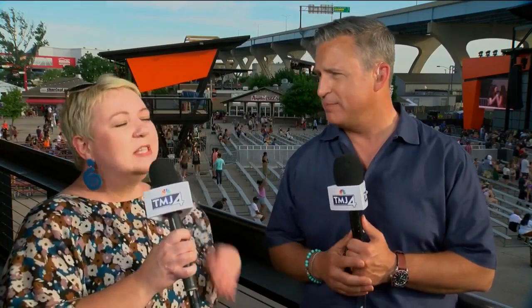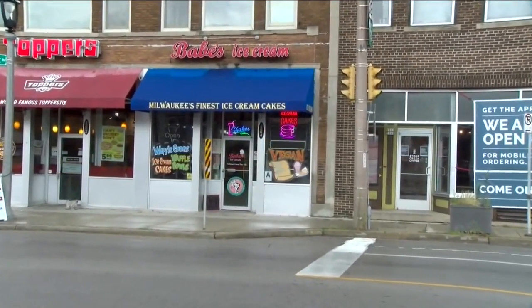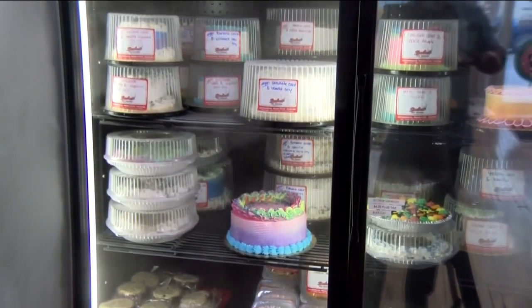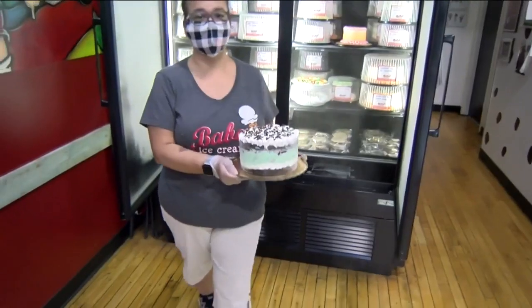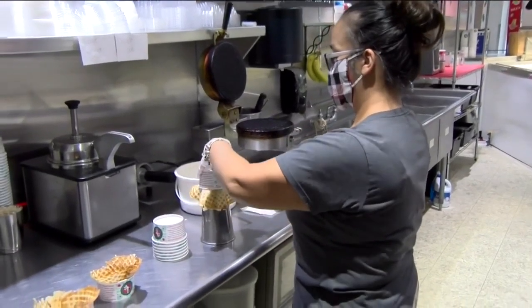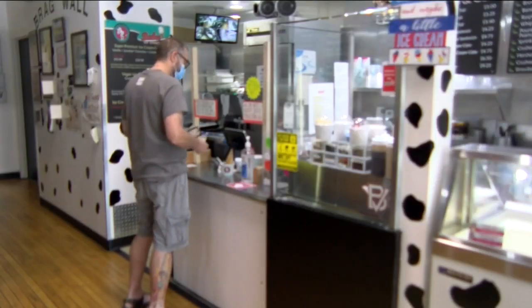If you want something more substantial than just a scoop of ice cream, you want an ice cream cake. Babe's Custard does a really good job with their ice cream cakes. It's a family-owned place in Bayview, and they also serve up 32 flavors of ice cream from the chocolate shop, which is out of Madison — sundaes, shakes, the whole nine yards.